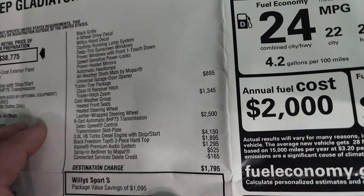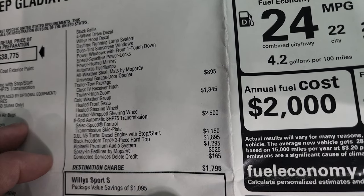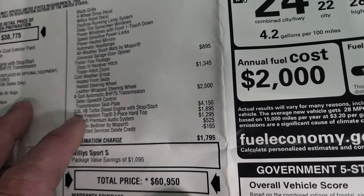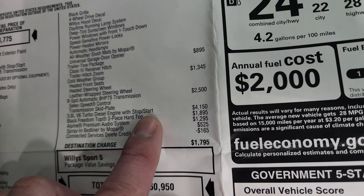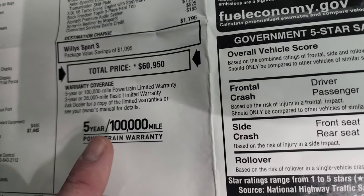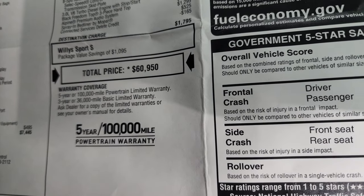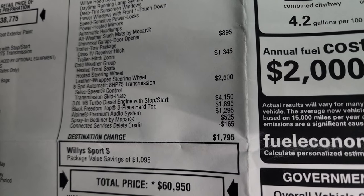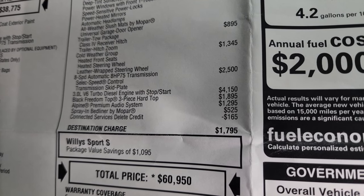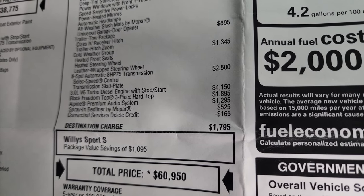The trailer tow group is $895, giving you the class 4 receiver hitch and trailer hitch zoom. The cold weather group gives you heated seats, a heated leather-wrapped steering wheel for $1,345. The 8-speed automatic transmission is $2,500, and the 3-liter EcoDiesel is $4,150 — but that gets you an extended powertrain warranty up to five years and 100,000 miles, which is an extra 40,000 miles of coverage. You also get the black Freedom Top three-piece hardtop system, $1,895 for Alpine premium audio, and the spray-in bed liner by Mopar for $525.